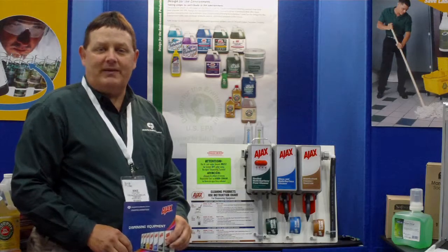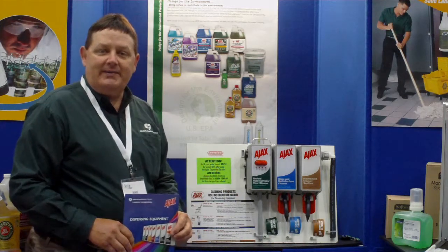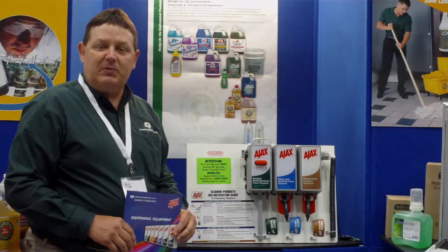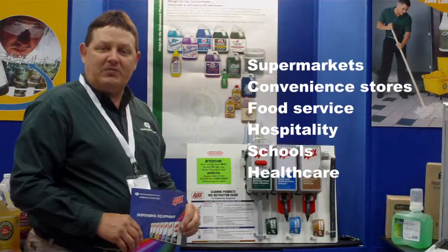Hi, my name is Mike Wysek, I'm the service manager for Kobe Palma Commercial Group. Today I'd like to show you our dispensing system for supermarkets, convenience stores, food service, schools, and hospitals.